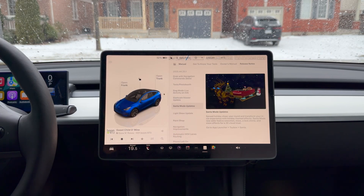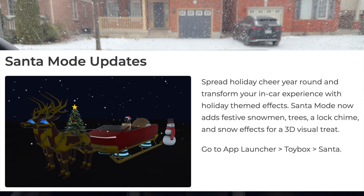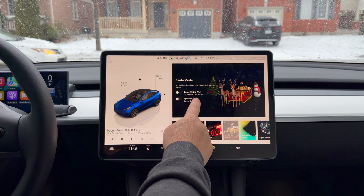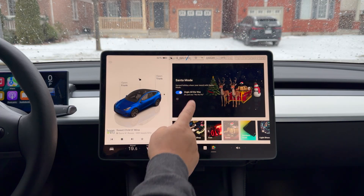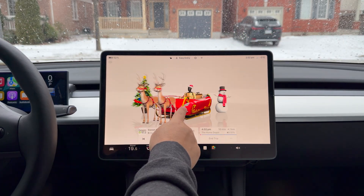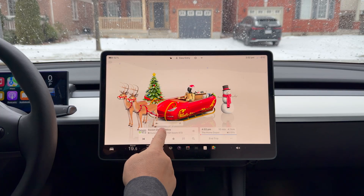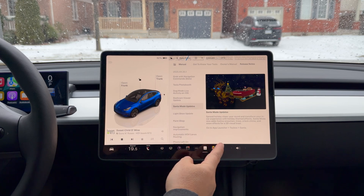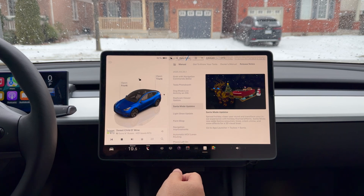Then of course there's Santa Mode updates. We've always had Santa Mode — now it looks like Santa is in a Cybertruck or a cyber sled of some sort. Go to Toy Box, Santa Mode. You've got a Christmas tree, the reindeers, the song — I had to turn that off because I didn't want to get a copyright strike. That's Santa Mode. It's one of those things you use once or twice a year around this time of year.